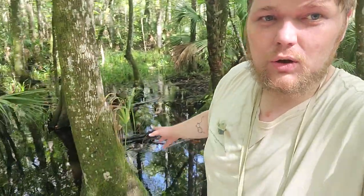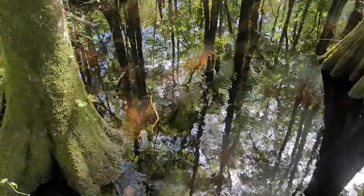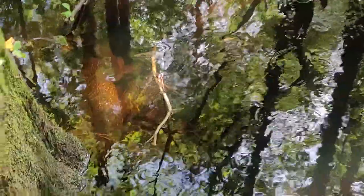Hey guys, what is going on? It's Alexander Williamson here with The Secret History Living in Your Aquarium. We are in the middle of the Florida swamp, central Florida, and this is just absolutely beautiful.